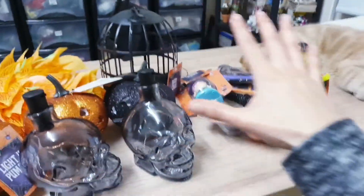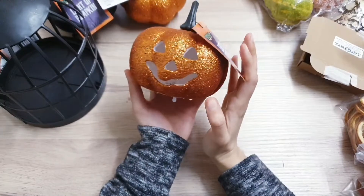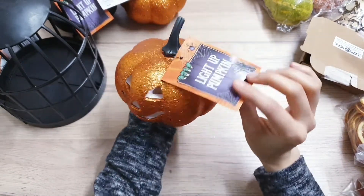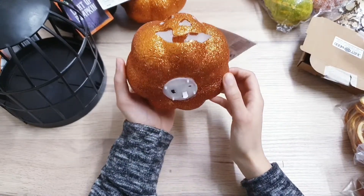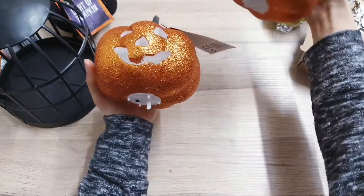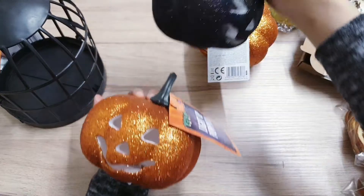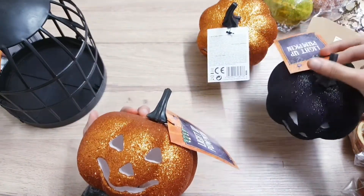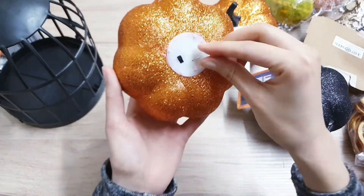Starting off with our Poundland items, I have picked up this orange glittery pumpkin - it also lights up and I think that's a pretty good deal for a pound. They did have these in other colors as well, so I picked up two orange ones and also a black one. I think there is a third color - I think it is purple, correct me if I'm wrong.